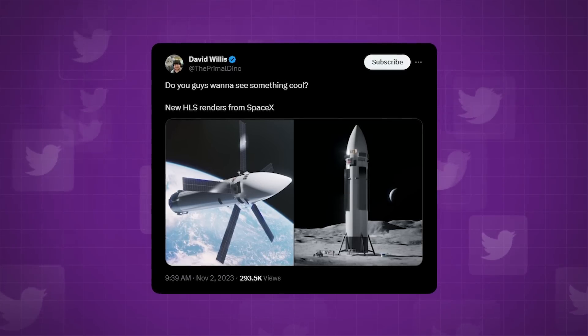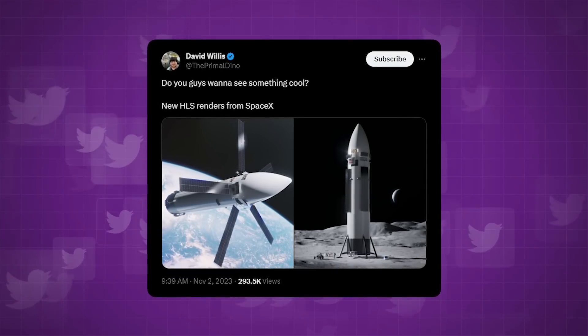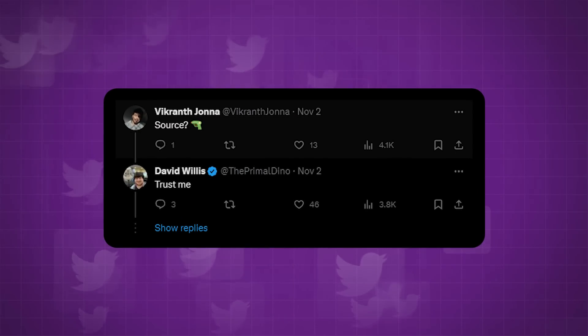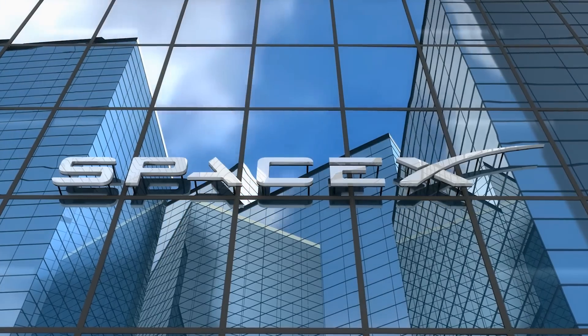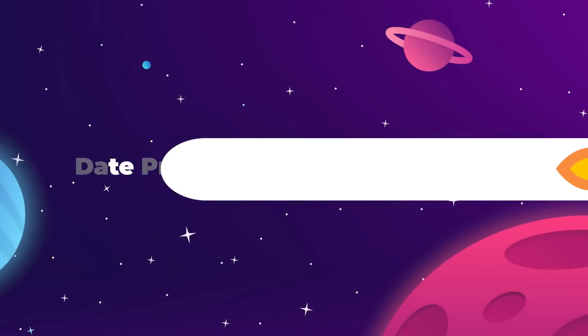Overall, there isn't much radically different with these renders from the last ones, but too many things stood out as strange design choices for us, not to mention a total lack of verified source. We're going to have to say that these aren't genuine — wherever Willis got them from, it likely wasn't SpaceX, though we'd be happy to be proven wrong.